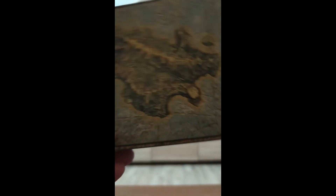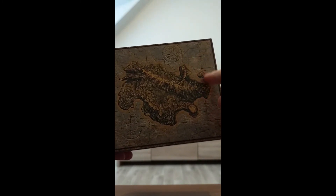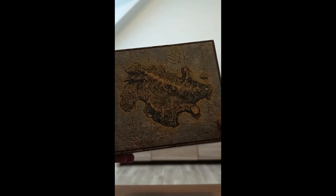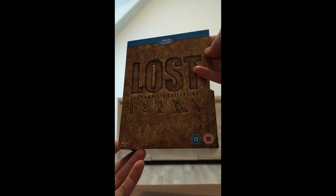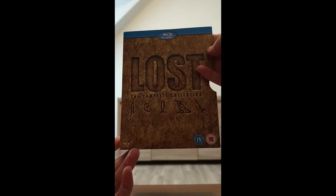This is what the inside looks like when you don't have the DVDs or Blu-rays inside — it's basically very plain. But there's an overview map of the island. We've got the actual main island here and Hydra Island over there — the tiny little island. That's the Lost box set in great detail.